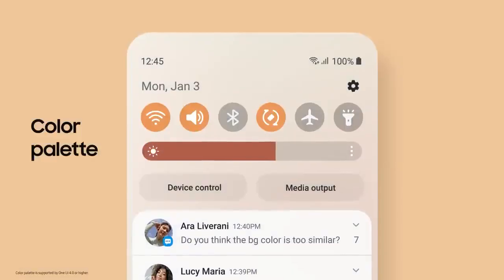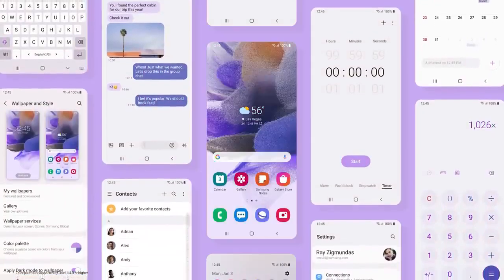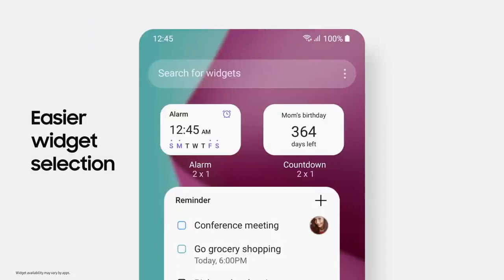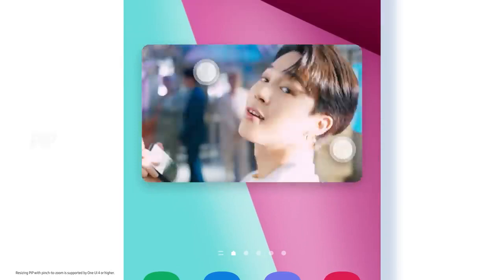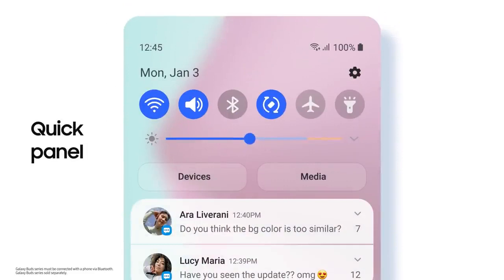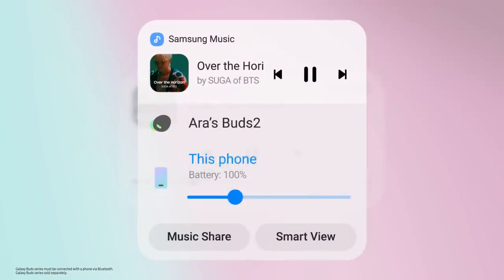And One UI 4 will add more delights to your everyday. Make your Galaxy your way with enhanced customization features. The color palette generates a system-wide theme just for you, based on the colors of your wallpaper and home screen. Easily add your favorite widgets from a recommendation list personally curated for you. Mobile interactions become more engaging, like a picture-in-picture window that you can pinch-zoom to expand or shrink. The revamped Quick Panel features a new layout and a thicker brightness slider. When listening to music, switch your audio source from buds to speaker right from your lock screen.